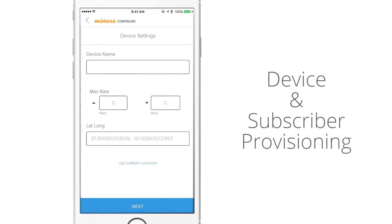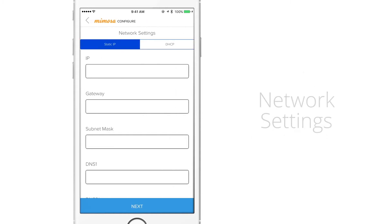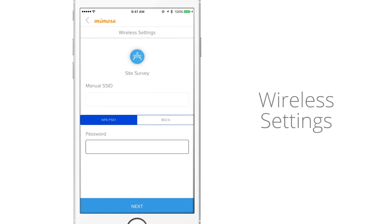At this point you can uniquely configure device, service, wireless, and network settings manually or as predefined templates within the app or from the Mimosa cloud.